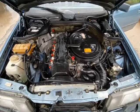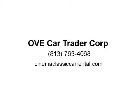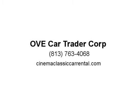Prior private inspections before bidding are welcome. Call or text for an appointment at 813-763-4068 — we can get shipping quotes for you. Visit us at cinemaclassyccarrental.com.